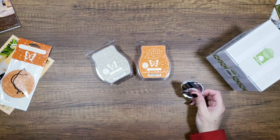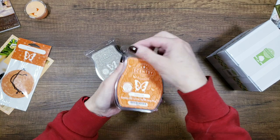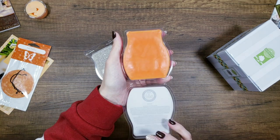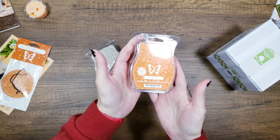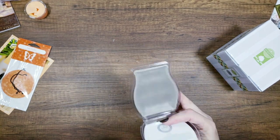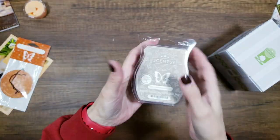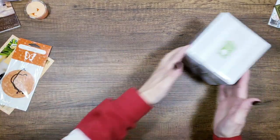Then we have Pumpkin Cashmere — I'm going to open it because these fit inside of the wall warmer. The top comes off and you set it right inside. You can also just break off one of these wax cubes, which is what I do. Oh my gosh, it smells so good! I didn't order this scent — I ordered Forever Fall — but now I kind of wish I had done this one.